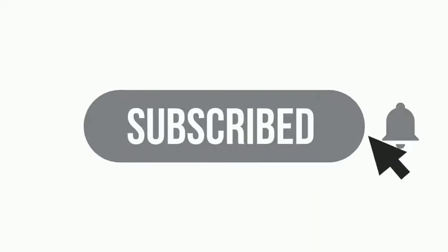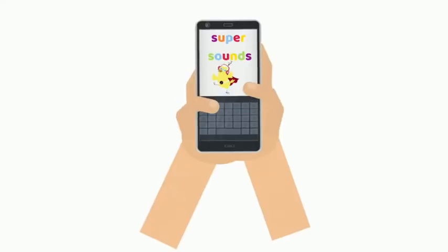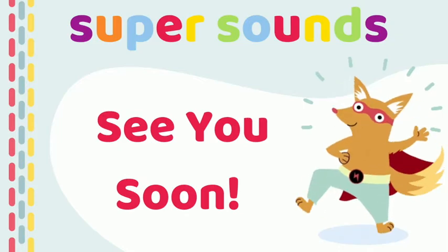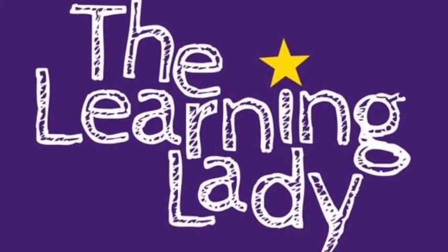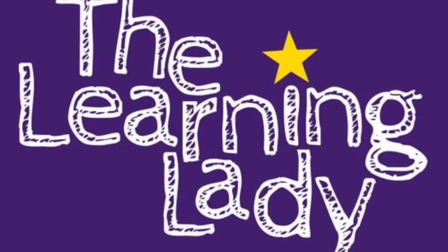And if this alliteration activity for preschoolers for Phase 1 phonics has been useful, don't forget to give it a quick thumbs up, subscribe and click the bell to be notified of more videos just like this one. Let us know how you got on — we'd love to hear from you. See you soon!